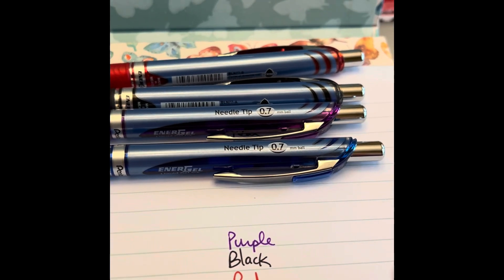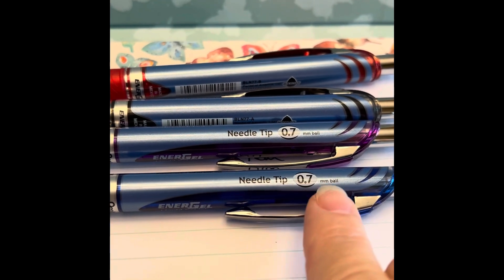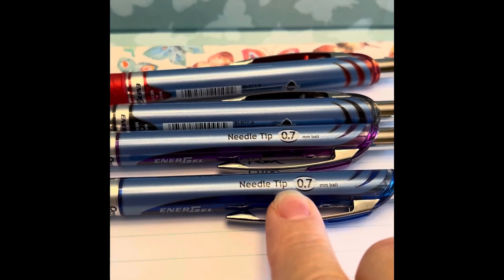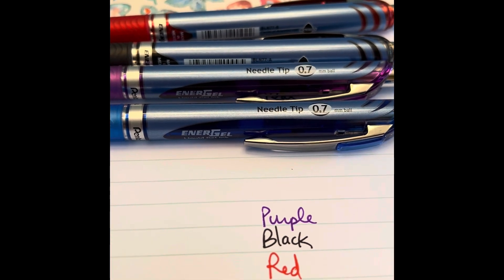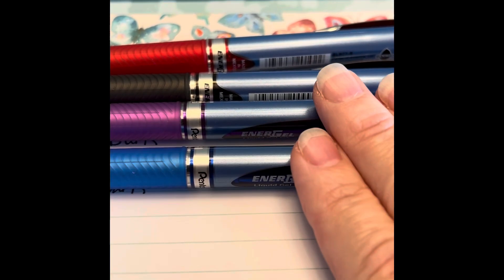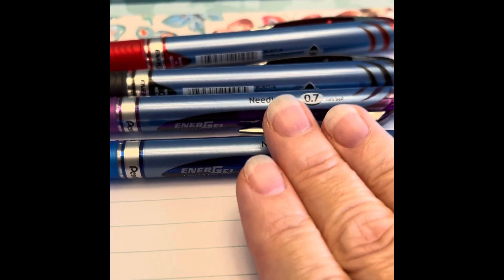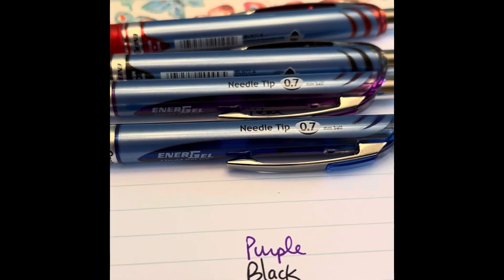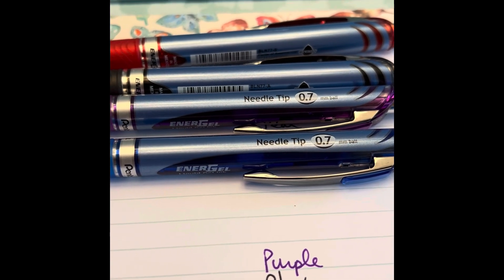Let's take a look at the EnerGel version of the needle-tip. The EnerGel also says needle-tip and will tell you the point size right on the barrel. We have a purple, black, red, and blue. These are the only ones I'm aware of in a .7, but Stationery Pal has a good selection in the .5 with more colors.